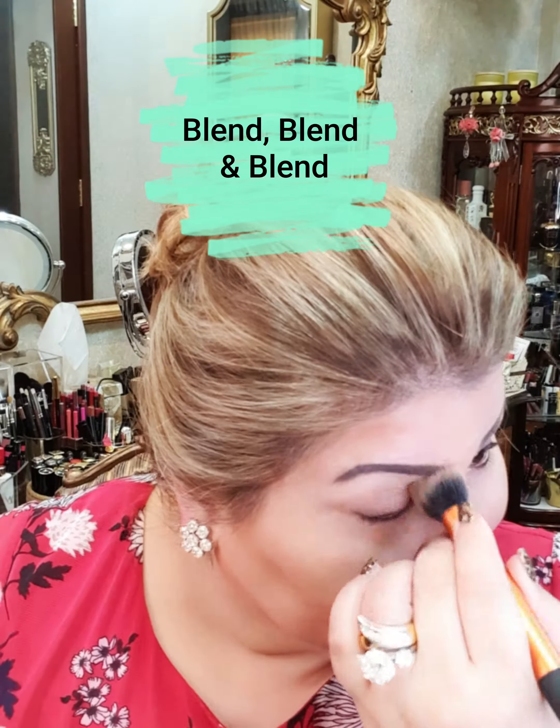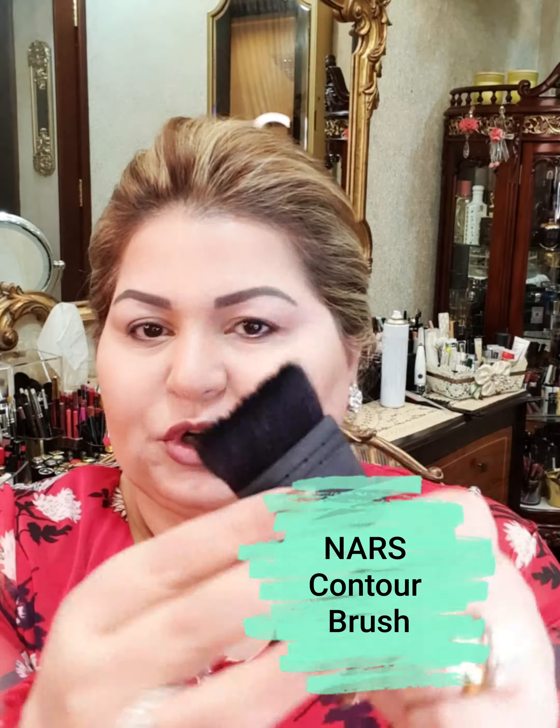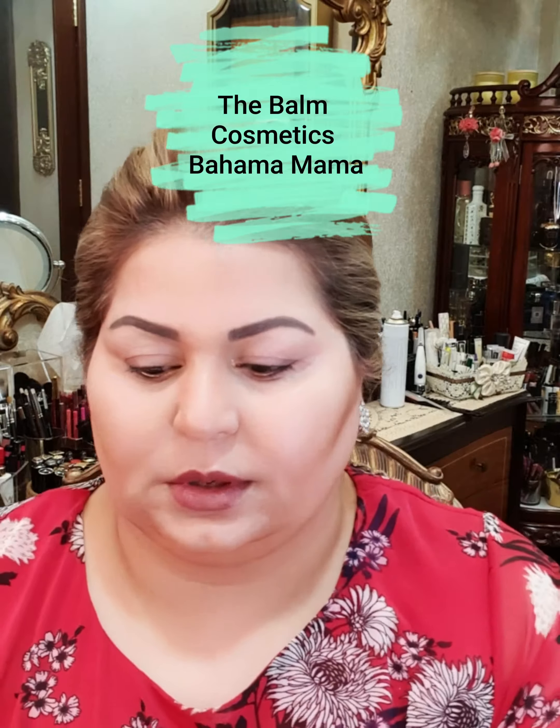As it is a formal function — I normally wear reds to formal functions — I would like to give my contour the very best. For the contour to last long and to have a more chiseled look, I will be using this brush by NARS. The product I will be using is the Balm Cosmetics Bahama Mama — it is one of my most used contour products. I have a trillion of them but this one always ends up in my hands.